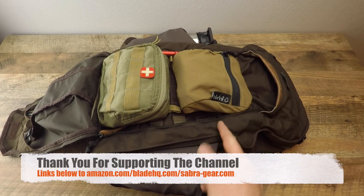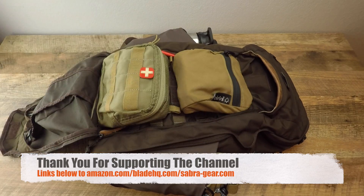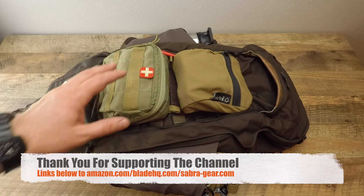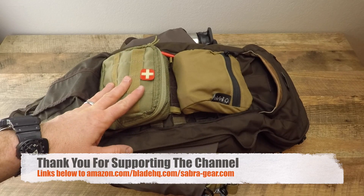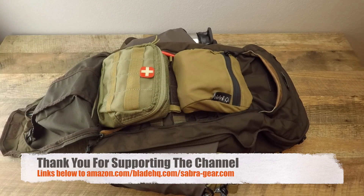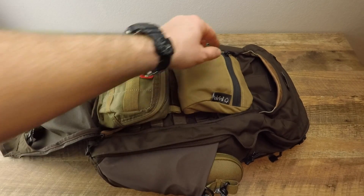Up here I have a Sober Gear dump pouch. I'll have links in the description below for all the stuff — everything helps support the channel and helps me make videos like this. Thank you for using the hyperlinks. It makes it easy so you don't have to hunt the internet — just click the links and you're there. This is a simple pouch with PALS webbing attached to the back.